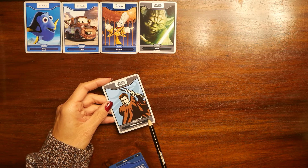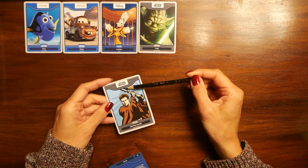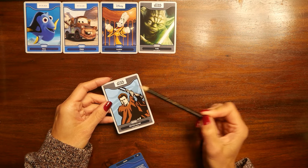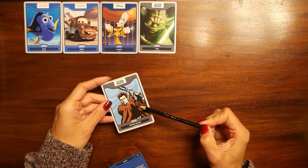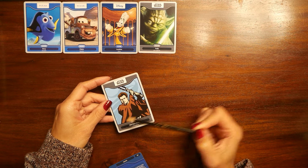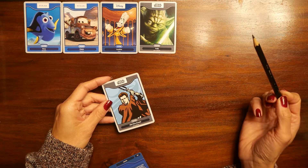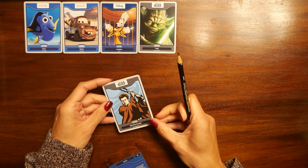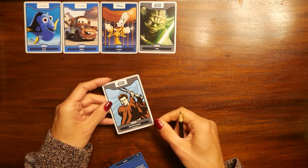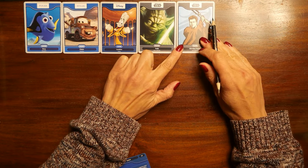Obi-Wan Kenobi — a man with a weapon, wearing a very oversized cloak. This is definitely new, I don't remember this card. So we are doing very well so far. And Agrabah again — we had one card from Agrabah before, let's see which one this is.